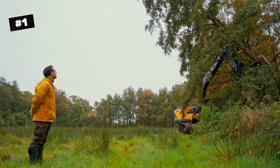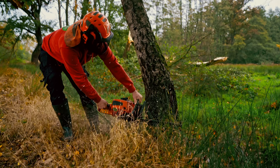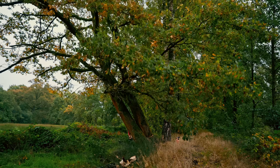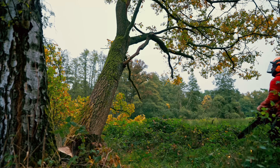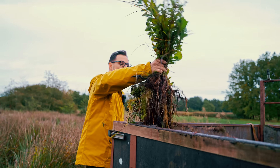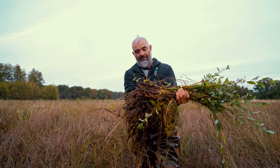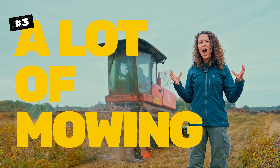In essence, we need to do four things. Number one: felling trees. It seems brutal and counterintuitive, but these forests don't belong here. Their roots suck the land dry and prevent the much rarer and more delicate peatland ecosystem from returning. Number two: removing unwanted vegetation. In order to keep the land clear, fresh saplings have to be removed by hand for years until the water level is high enough. Number three: a lot of mowing.